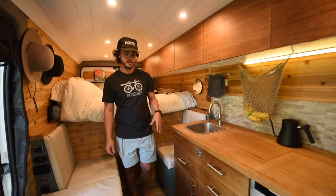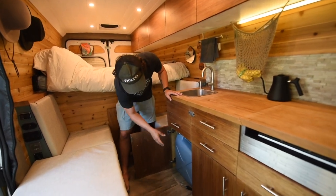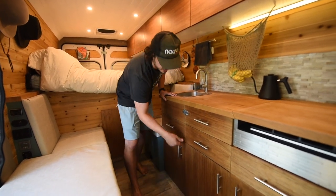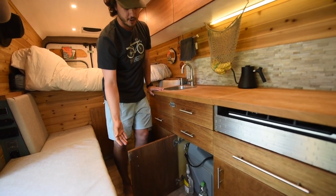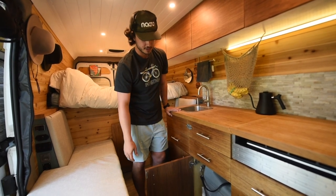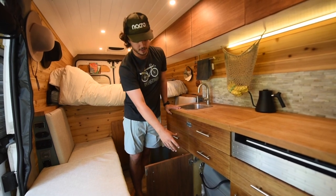For our sink water supply we don't have a traditional permanent tank setup. We have two jerry cans — six gallons each — so 12 gallons of fresh water. On this side we have our gray tank which is six gallons, so a little more fresh than gray. It works out well since we drink a ton of water in the summer — we usually go about one and a half tanks of fresh to one gray tank. Behind the gray tank is our sealed propane compartment.